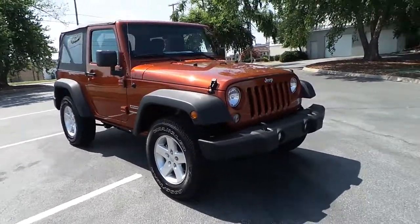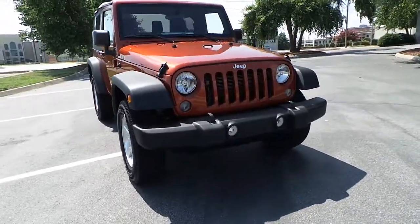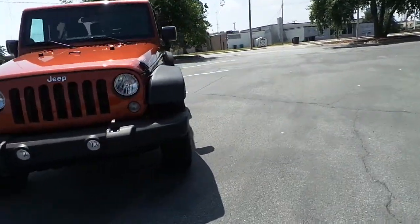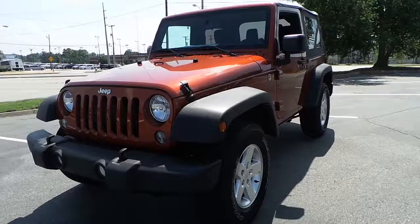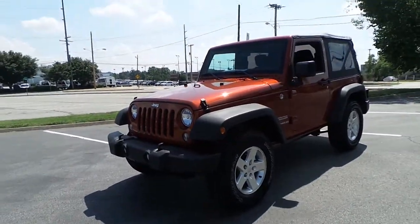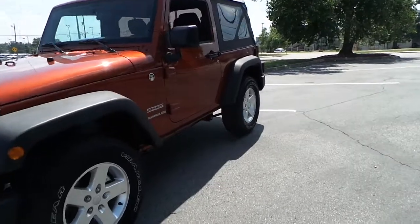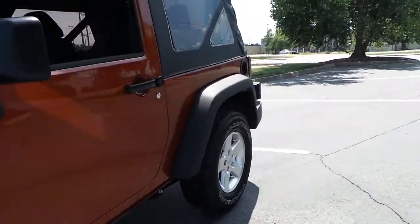Ilderton Dodge Chrysler Jeep would like to present this all new 2014 Jeep Wrangler Sport. This is a trail rated Wrangler featuring front tow hooks, fog lamps, alloy wheels, and a soft top.